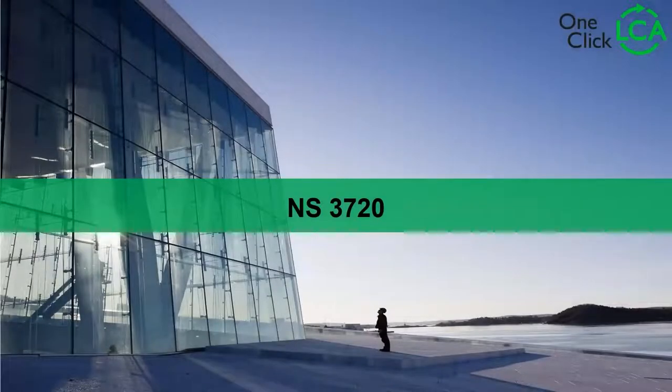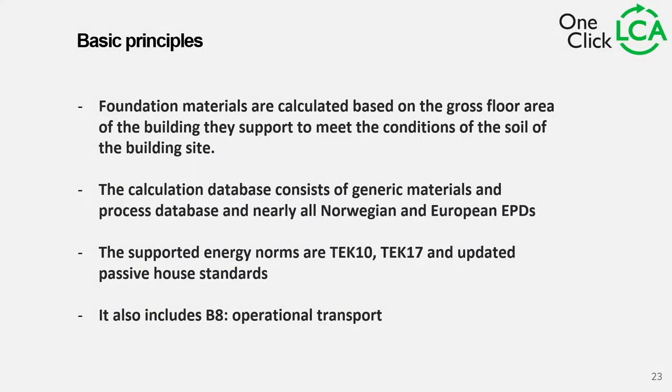Now we're going to talk about NS3720, the Norwegian one. There are some differences versus the Finnish and Swedish ones. Foundation materials are calculated based on the gross floor area of the building they support. The calculation database consists of generic materials and process databases including nearly all Norwegian and European EPDs — not restricted to a specific authority's approved list. The supported energy norms are TEK10, TEK17, and updated to Passive House standard.